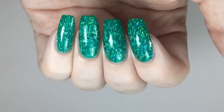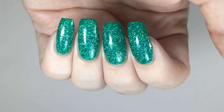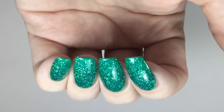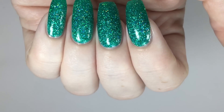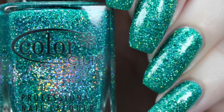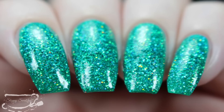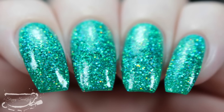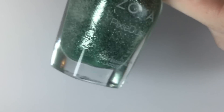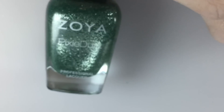Here is a view from a different angle. This is my swatch photo in artificial lighting and once more at an angle.